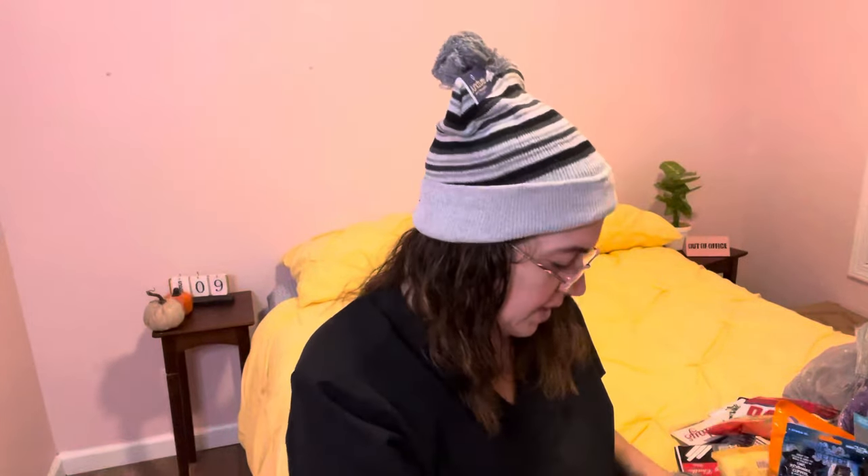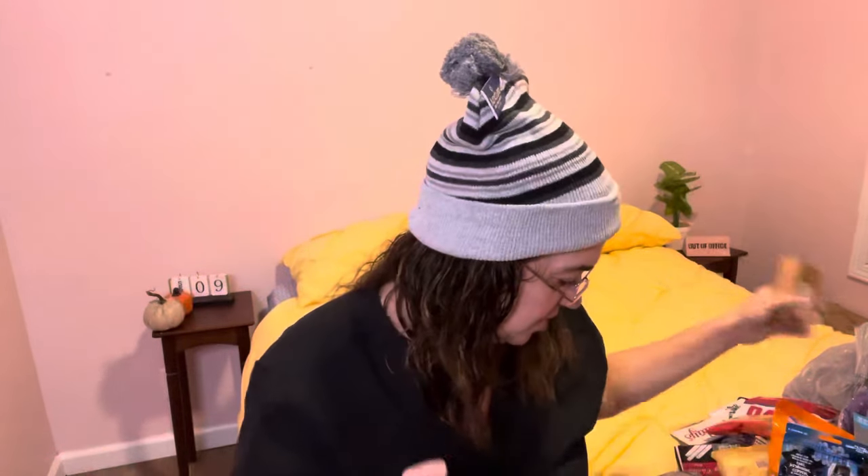I picked up these cocoa butter cleansing wipes — anything infused with cocoa butter or coconut oil, I'm obsessed with. Then I got this pure castile soap in almond scent by Natural Scents. It's a five-ounce bar, sulfate-free, paraben-free, dye-free, and cruelty-free. It's got olive oil, coconut oil, and shea butter — it's a moisturizing bar. I'm excited to try that.